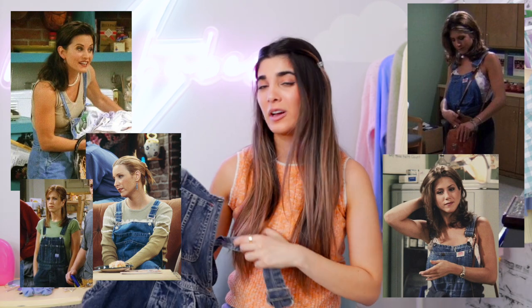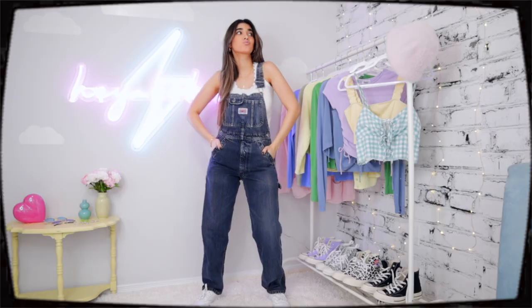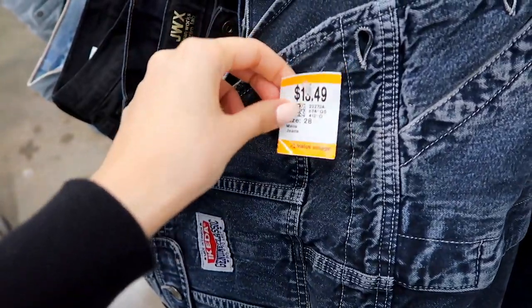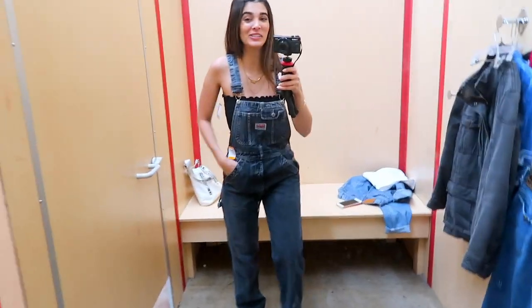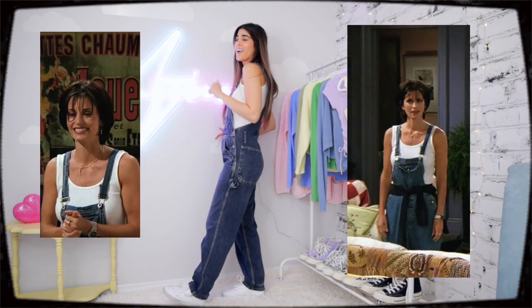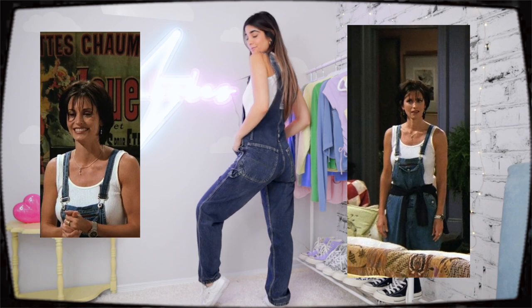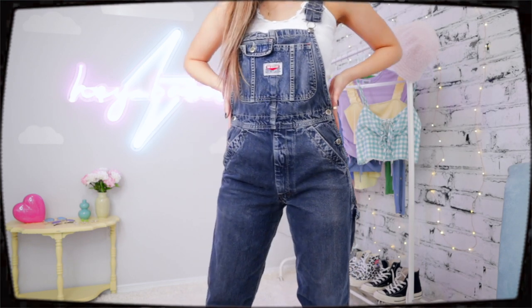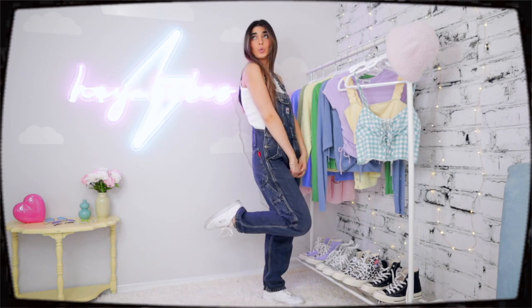Monica, Rachel, and Phoebe all wore overalls like these, and overalls are a trend you're either gonna love or hate — I personally love them, especially these thrifted ones that fit me perfectly. I thrifted them in a 90s-inspired thrift video and they're almost impossible to find in my exact size. Monica kept it super simple, so I just paired them with a white tank top underneath — this one with a little flower lace trim I added in a past thrift DIY video. I wore white tennis shoes to complete the 90s look, and I think I got this one pretty spot on.